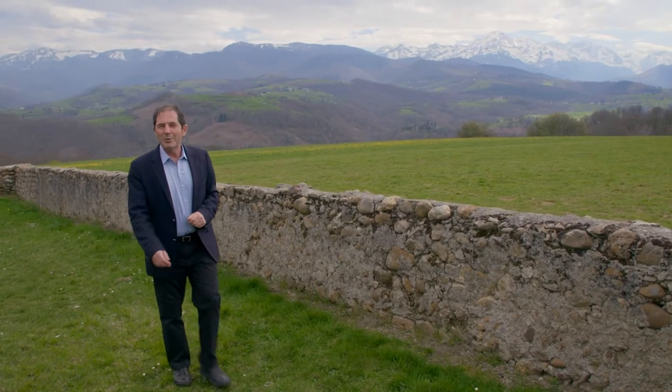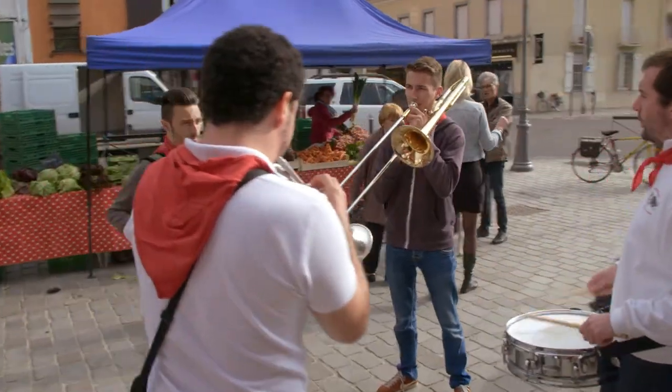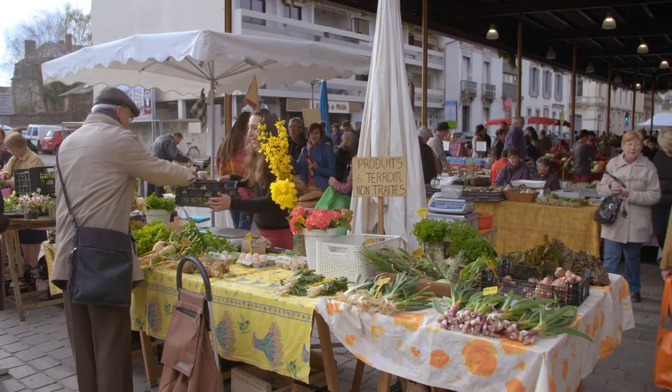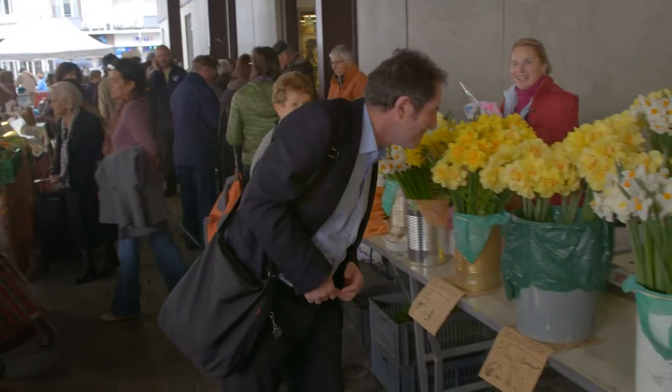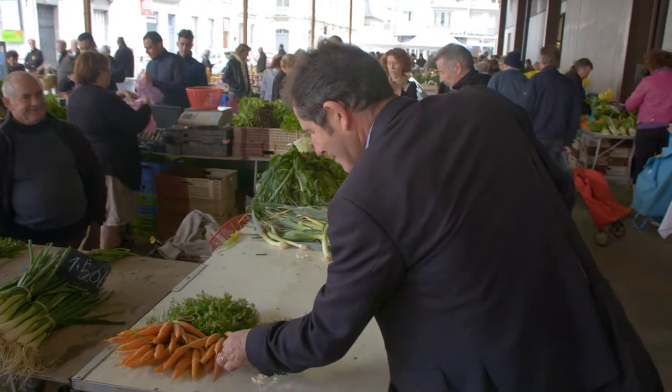C'est magnifique — my gourmet tour continues in the bigger region of the Pyrenees. The relaxed Sunday farmer's market of Tarbes, the largest town of the region, is the perfect place to discover the local best.